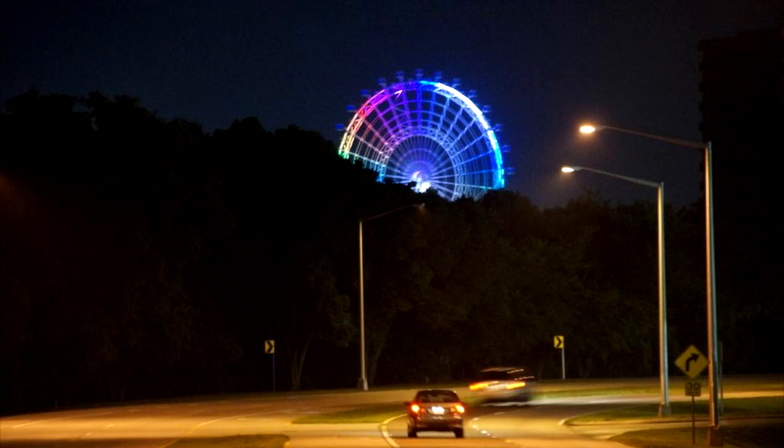Moving on to April 16th, BioReconstruct shared this photo of the Orlando Eye testing its lighting system at night. It's very colorful lights — definitely going to be a focal point on I-Drive at night from here on out. It's very, very beautiful.